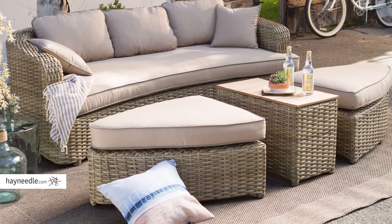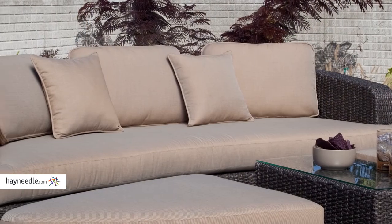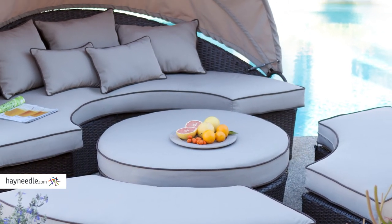Our top five outdoor daybeds are sure to bring a level of comfort and convenience to your outdoor setting that will last season after season and year after year. Find what you need at Hayneedle.com.